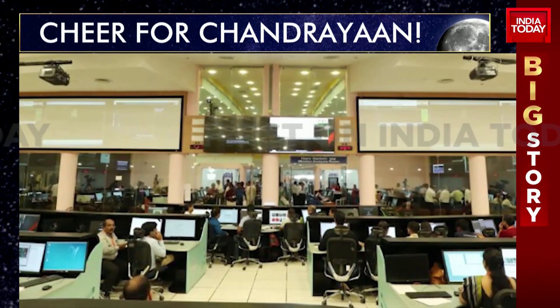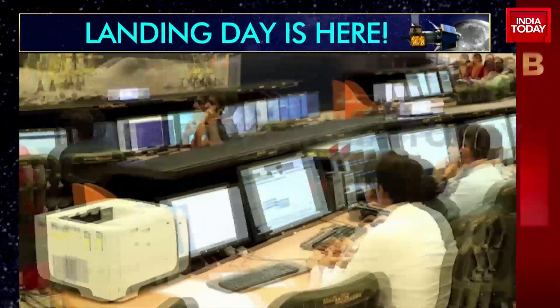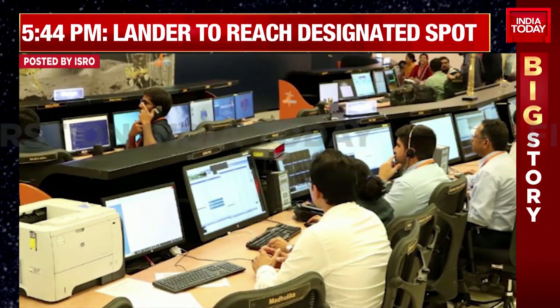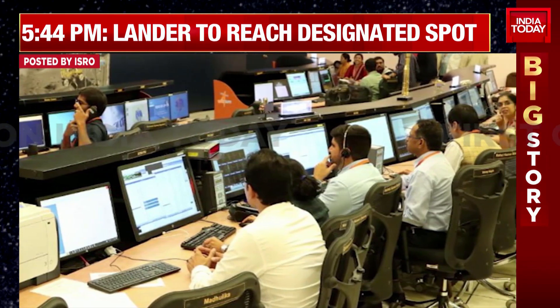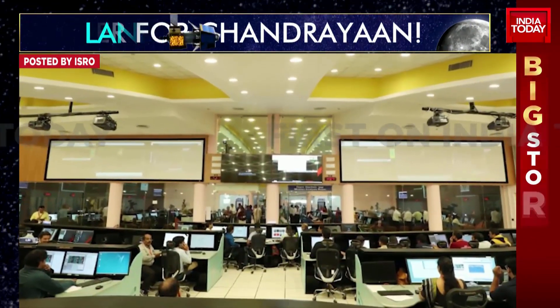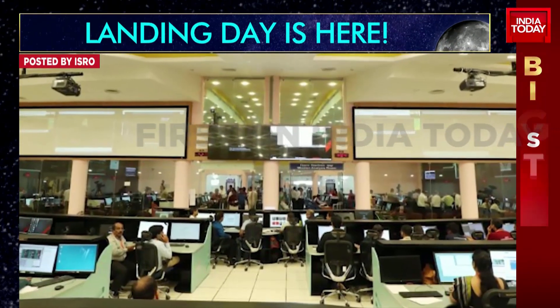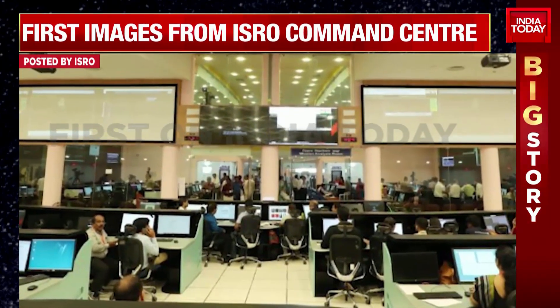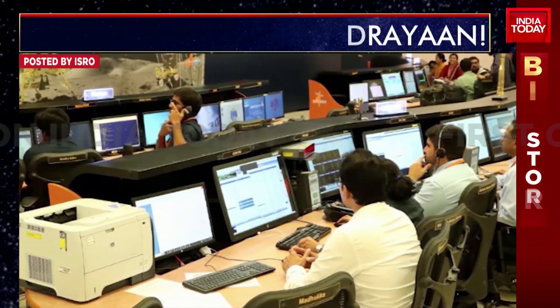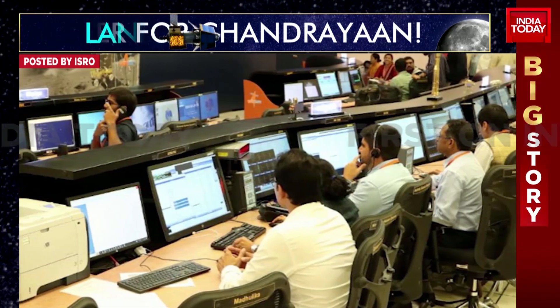Also important to highlight here: the automatic landing sequence essentially — and you see in that statement from ISRO — they refer to throttable engines. There are four such throttable engines on lander Vikram that will help it come down from 6,000 kilometres per hour to a complete standstill, to zero. You can only imagine the kind of tech, the kind of genius it takes to ensure something like that is accomplished in a matter of 15 minutes.